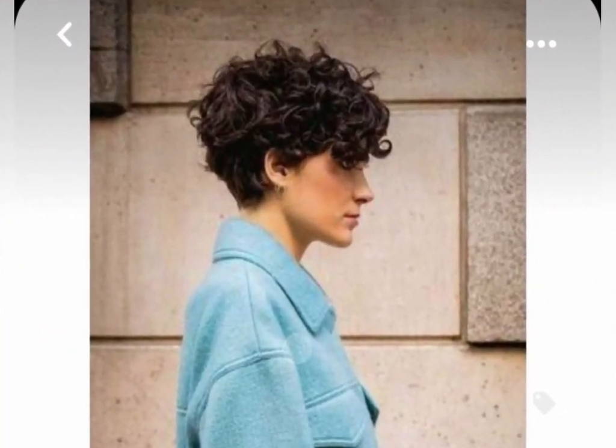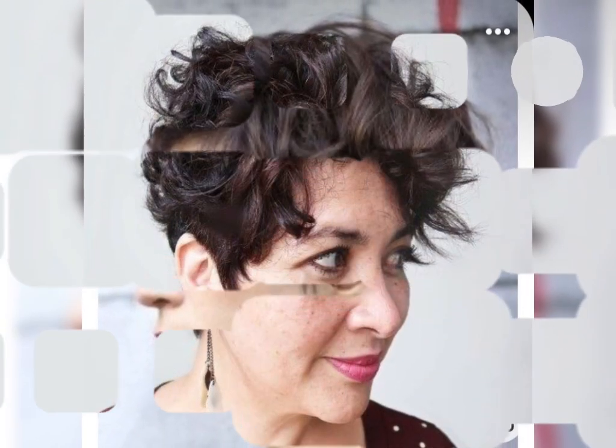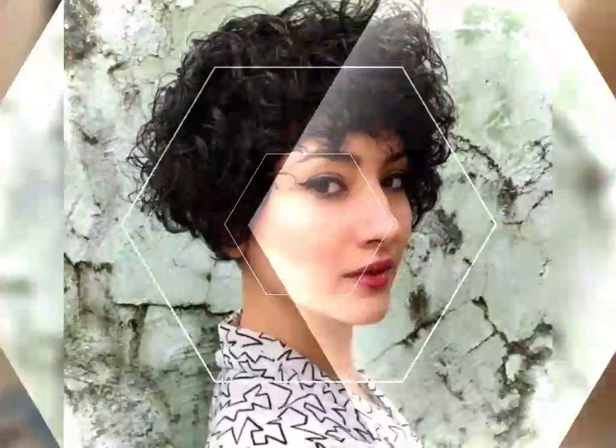How to work with curls — the key is finding a style that complements your curl type and face shape. We'll talk about some popular options in a bit.